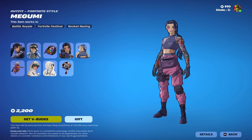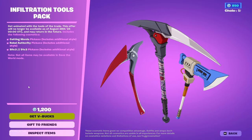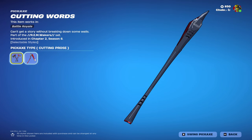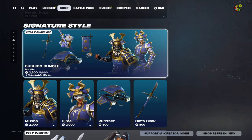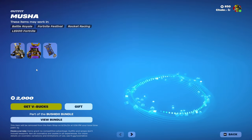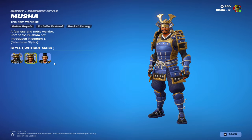We got this new or returning bundle with some anime skins, I guess. Pretty decent. Got some pickaxes — boom. The same rip-off of a battle pass skin.